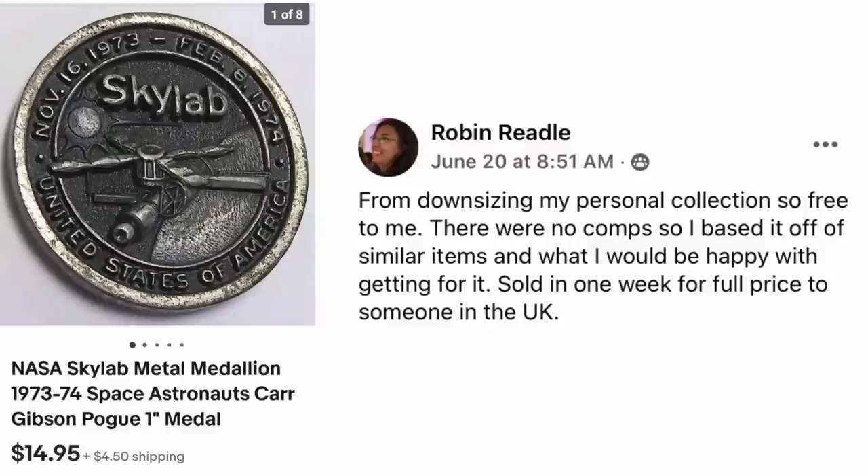Robin Riedel gets the prize for nostalgia. From downsizing her personal collection — free to her. There were no comps, so she based it on similar items and what she'd be happy getting. Sold in a week for full price to someone in the UK. This is a NASA Skylab metal medallion 1973-74. Who remembers Skylab? I had a friend whose dog was named Skylab — whenever I hear it I think of their dog. It used to be on TV all the time on the news. That brought back some fun memories, so thanks for posting that, Robin.